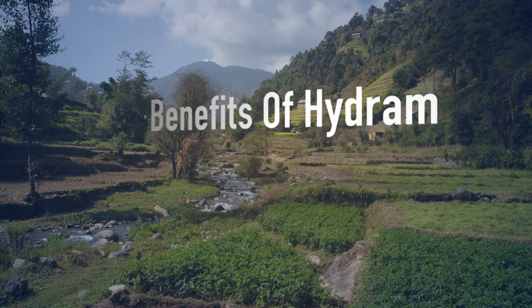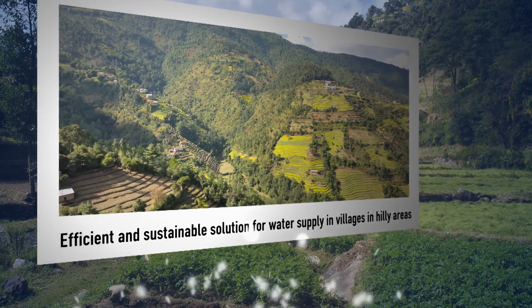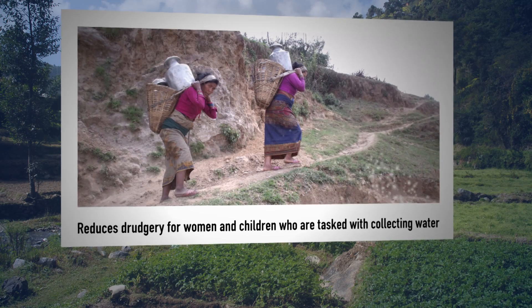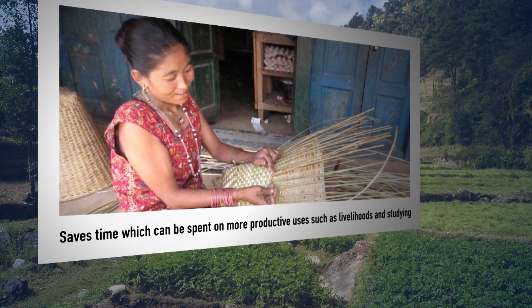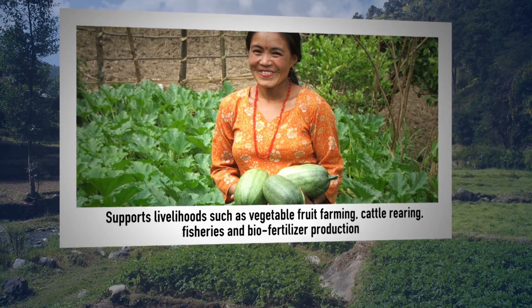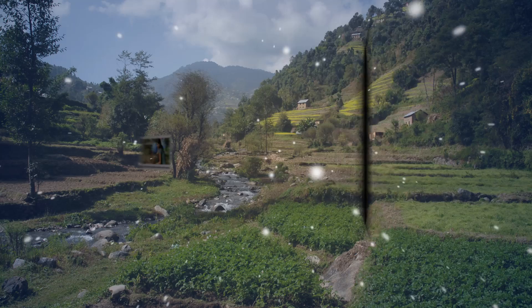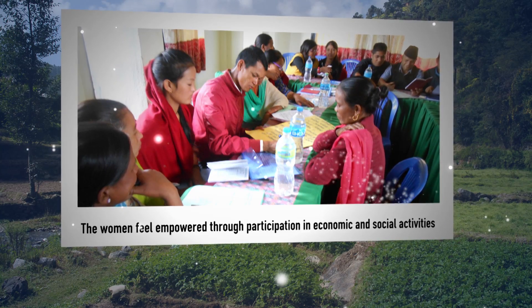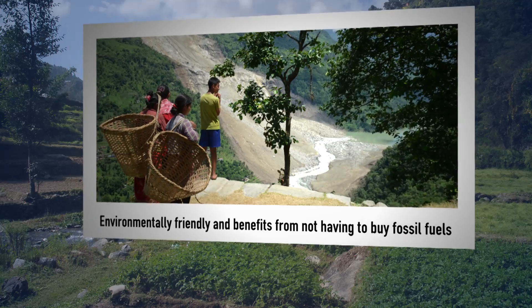Some major benefits of Hydram are: it is an efficient and sustainable solution for water supply in villages in hilly areas. It reduces drudgery for women and children who are tasked with collecting water, and saves time which can be spent on more productive uses such as livelihoods and studying. It supports livelihoods such as vegetable and fruit farming, cattle rearing, fisheries and biofertilizer production. It reduces illness and disease by enabling better hygiene and sanitation, and women feel empowered through participation in economic and social activities. It is also environmentally friendly with no need to buy fossil fuels.